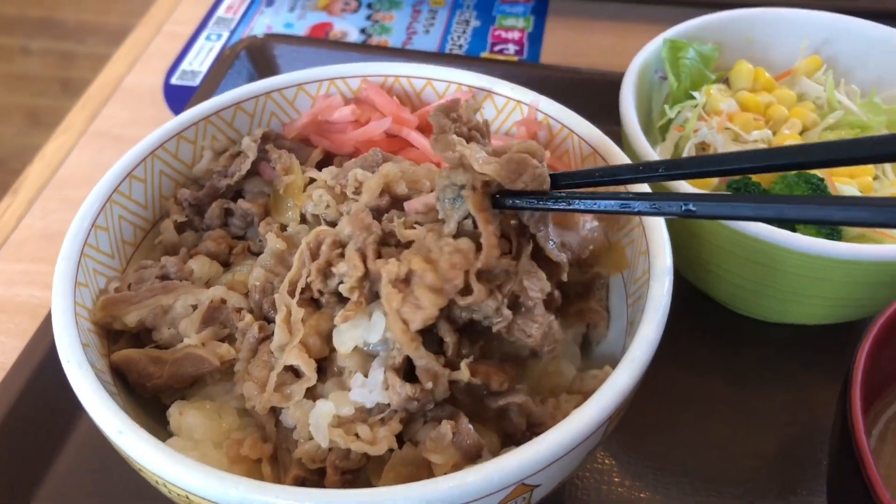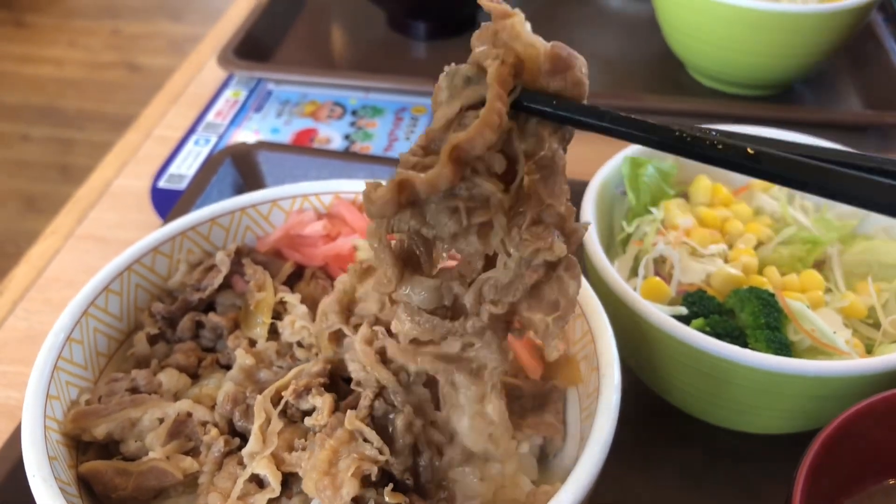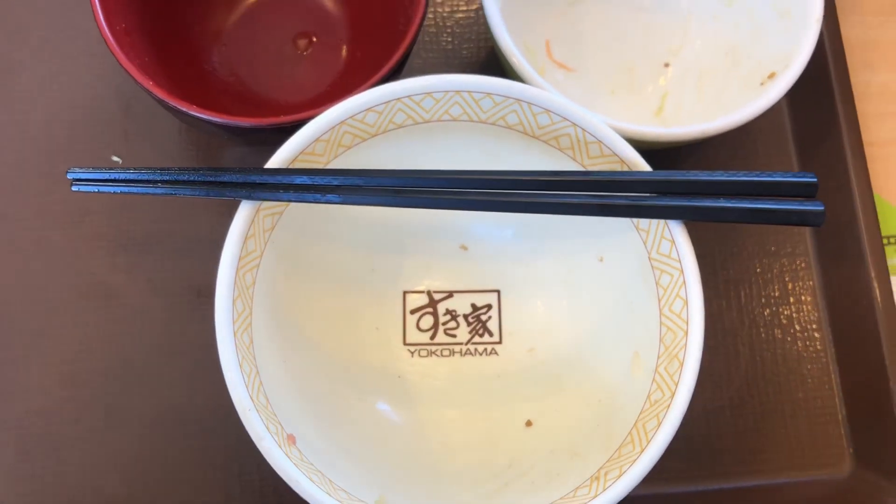If you're craving something different, for an extra 100 yen you can switch the miso soup to a delectable Tonjiru — a pork miso soup that's sure to delight your taste buds.